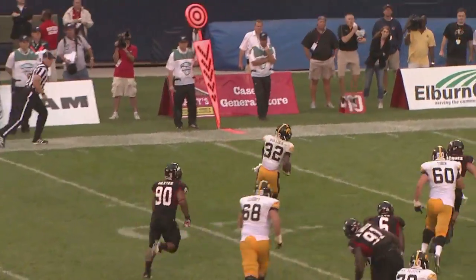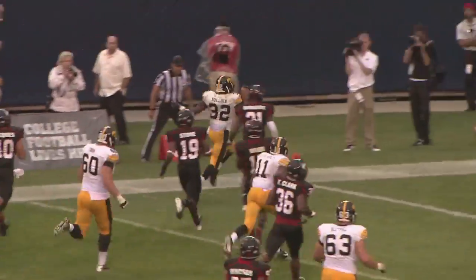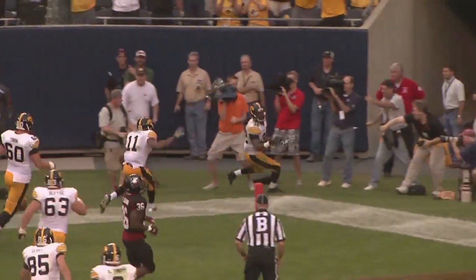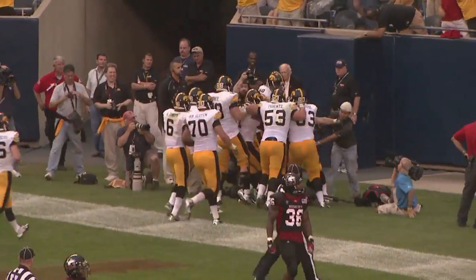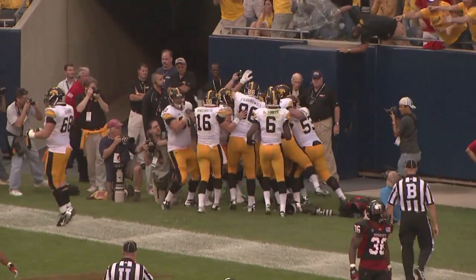Here's Bullock. Gets to the outside, gets the corner turn. He's going to go into the end zone. Touchdown! Touchdown, Iowa! Damon Bullock! The Hawks have come back to grab the lead with 2:15 to go.